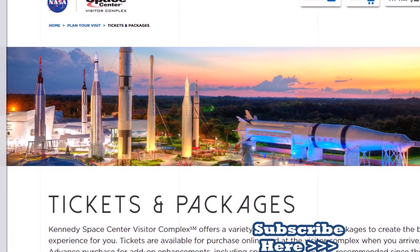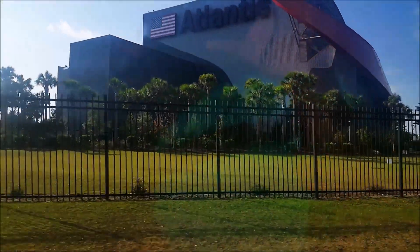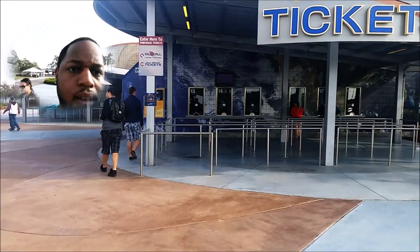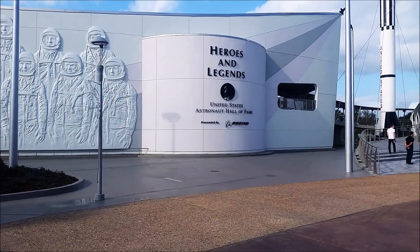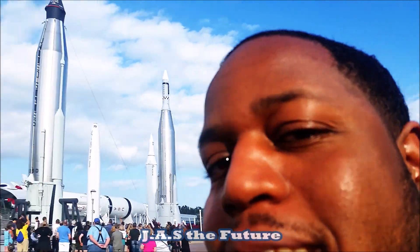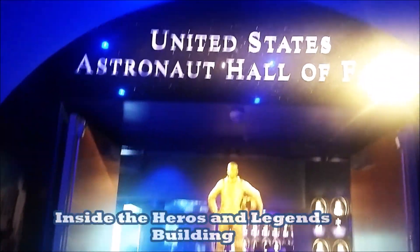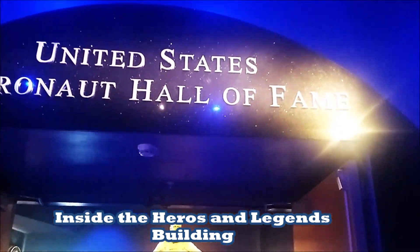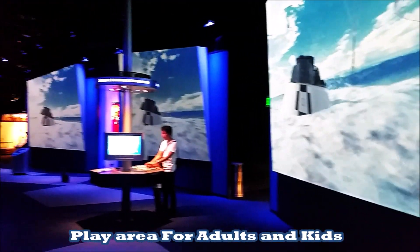Please don't forget to subscribe for weekly tours and updates. Here we are for another tour at the Kennedy Space Center complex, and there's your tour guide for today — me. This is one of the many exhibits they have for both kids and adults.